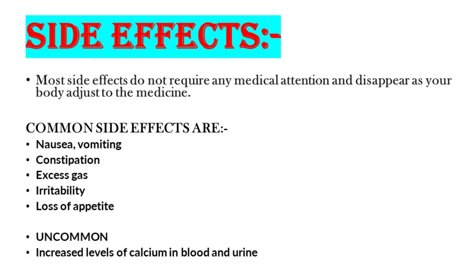Most side effects do not require any medical attention and disappear as your body adjusts to the medicine. Common side effects are nausea, vomiting, constipation, excess gas, irritability, and loss of appetite. Uncommon side effects include increased levels of calcium in blood and urine.